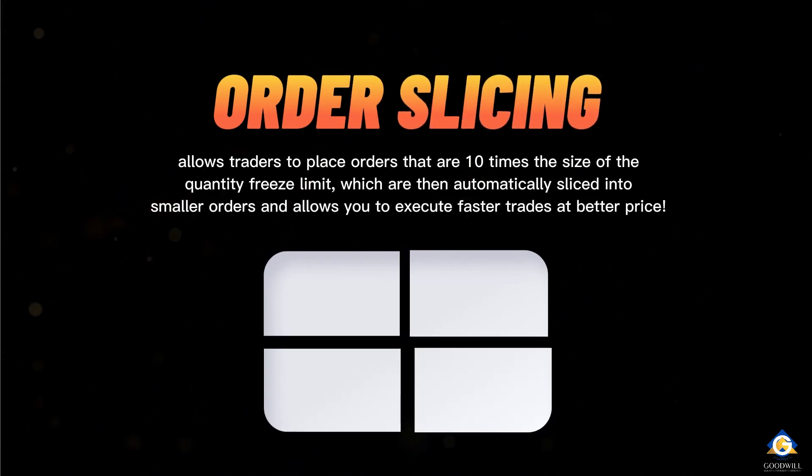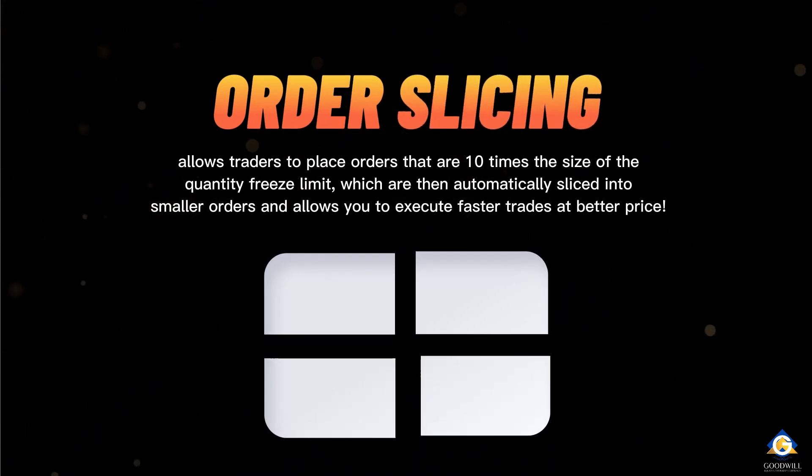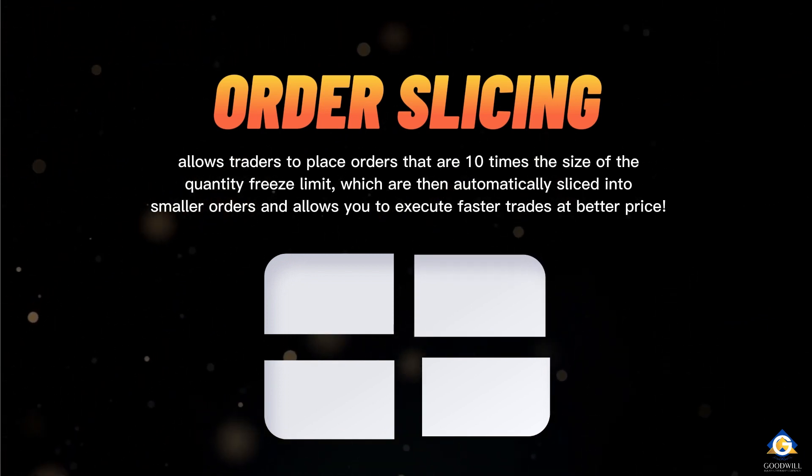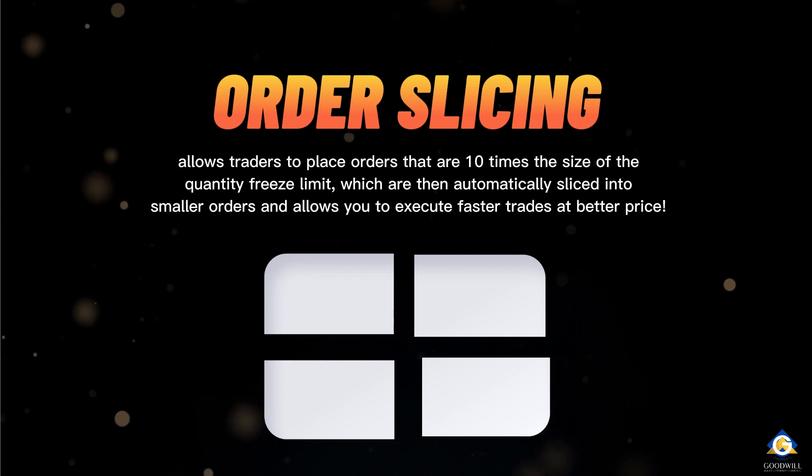This new feature allows traders to place orders that are 10 times the size of the quantity freeze limit, which are then automatically sliced into smaller orders, allowing you to execute faster trades at a better price.